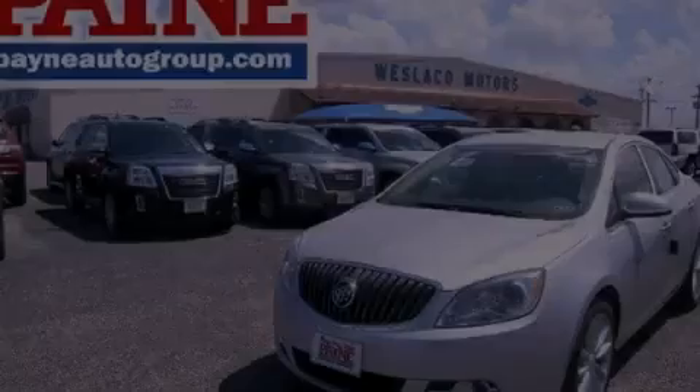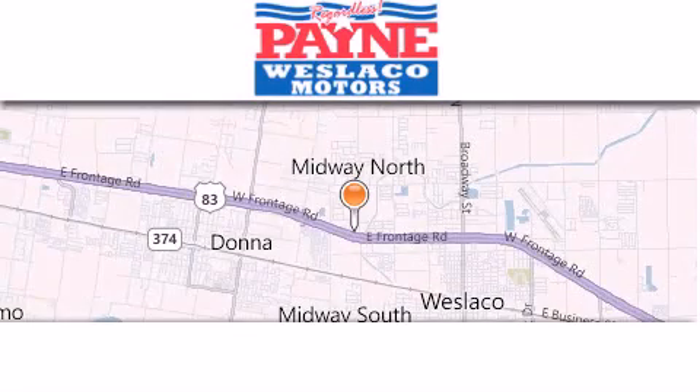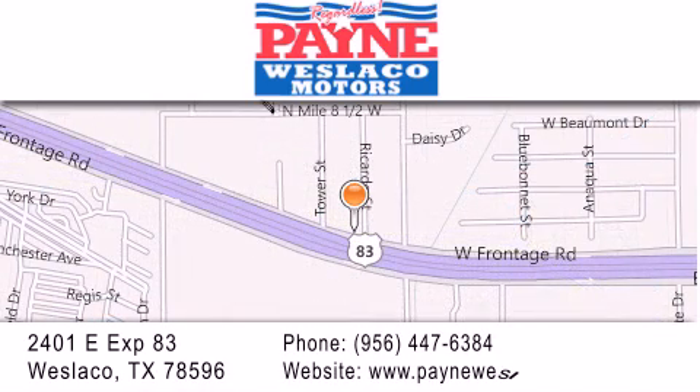Call or visit us right now and arrange your test drive today. Thank you for considering Payne Weslaco Motors for your next luxury vehicle. If you have any questions, please visit our website, give us a call, or stop by our dealership at 2401 East Expressway 83 in Weslaco.